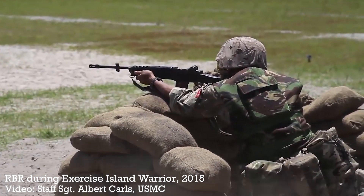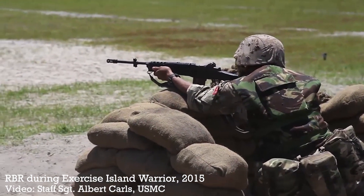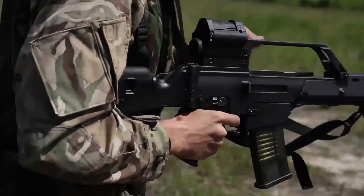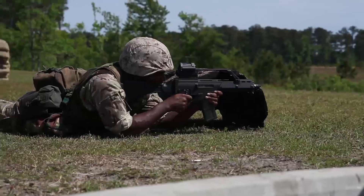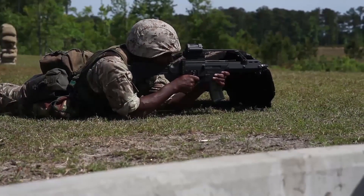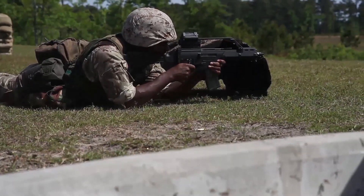The search for a weapon to replace the Ruger began in the 2010s, with the German HK G36 and the US M4 both being tested. The G36 was selected, and the short-barrelled carbine variant, the G36C, is used by the boat troop and motor transport unit of the regiment.